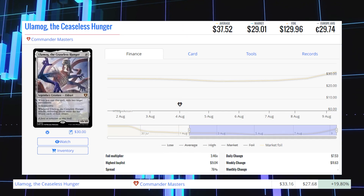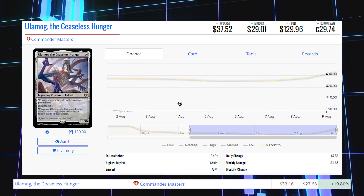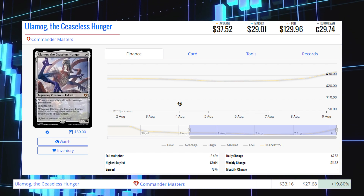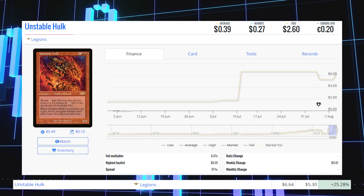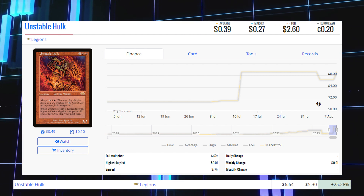Ulamog, the Ceaseless Hunger from Commander Masters — this foil — is up 19.80% from $27.68 to $33.16 for its foil market price, and its average price is $129.96. Unstable Hulk from Legions — this old frame foil — is up 25.28% from $5.30 to $6.64 for its foil market price, and its average price is $2.60.